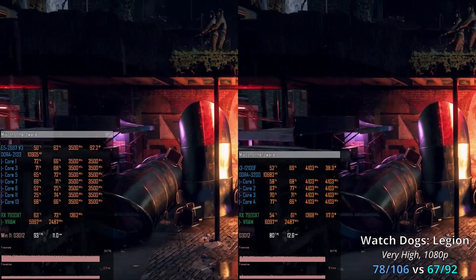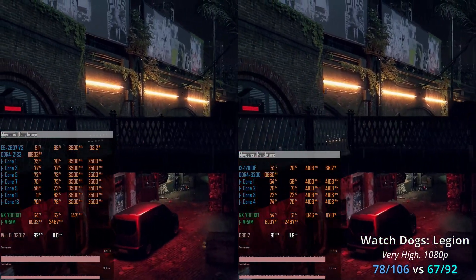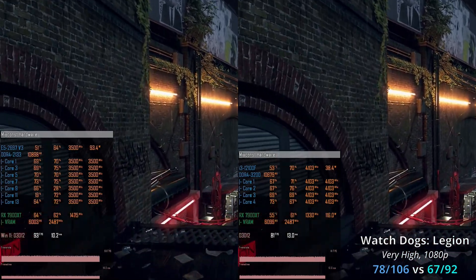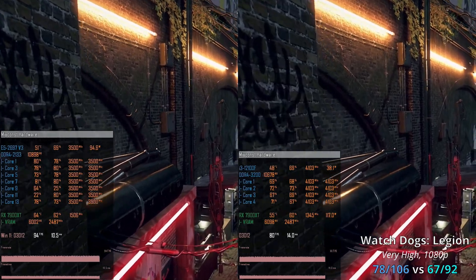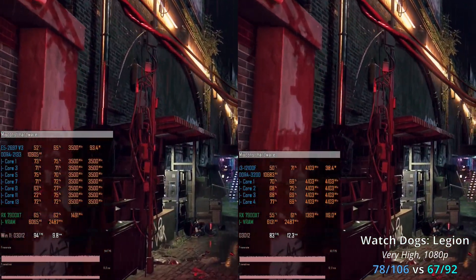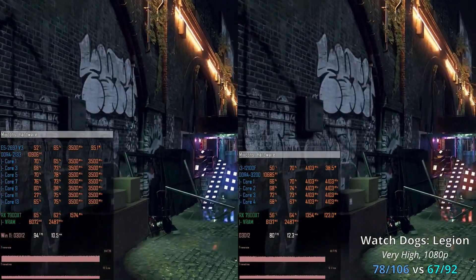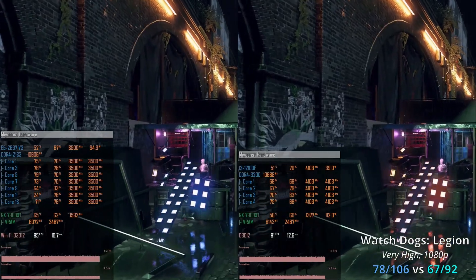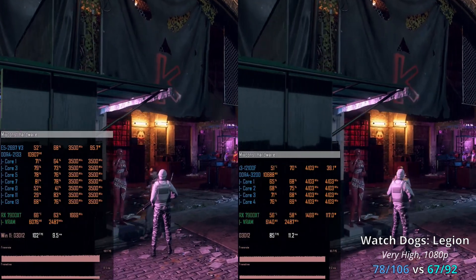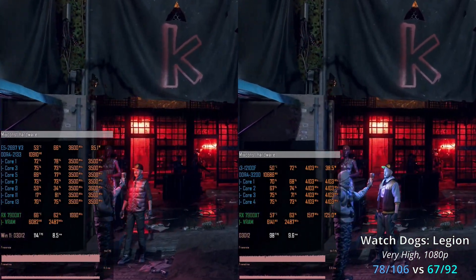The last game is Watch Dogs Legion, which is very CPU-demanding and one of those unique cases where the multi-core Xeon E5 beats the modern Core i3. Xeon E5 delivers 78–106 FPS compared to just 67–92 FPS with Core i3 — a 15% gap in favor of Xeon E5. Most likely, the quad-channel memory and large cache capacity of Xeon E5 contribute to this win.